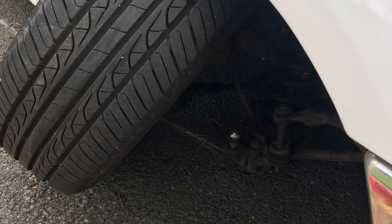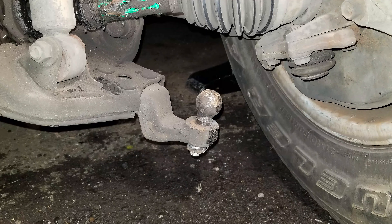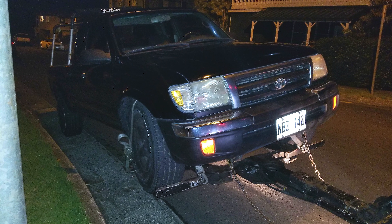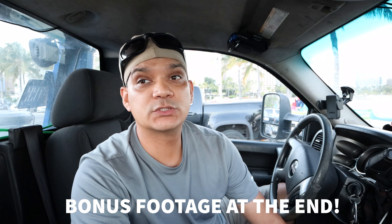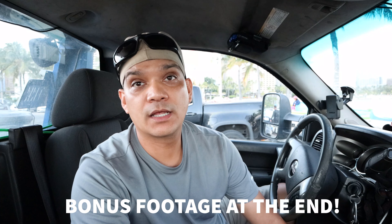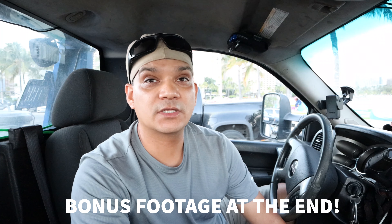I'm gonna post pictures of the ones I've towed here locally, and I may have a video or two at the end. Hopefully you guys can get this checked out before it turns into a major problem. If you can send this video to somebody that has a Tacoma or somebody that can benefit, that'd be awesome. Like, comment, subscribe, and I'm going to be bringing you more videos on what I've learned in the years of towing and transport here in Hawaii. Aloha everyone.